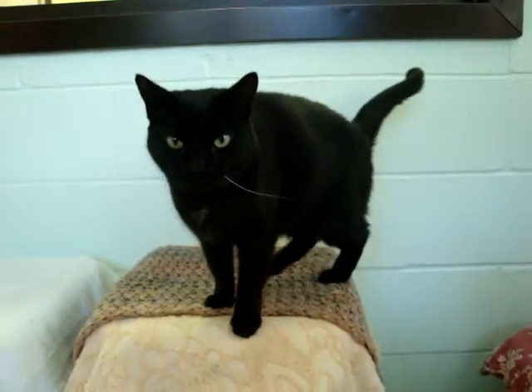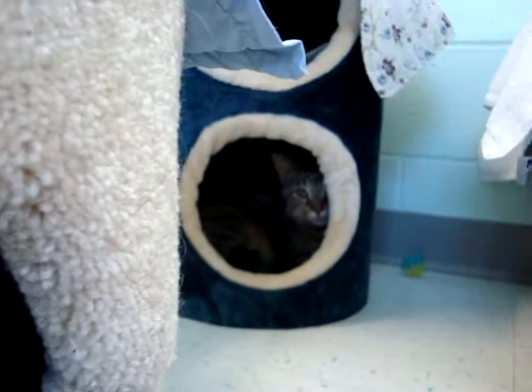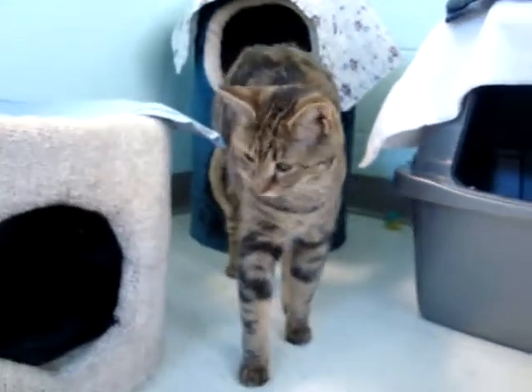The kitties here love to have visitors, so if you're interested in adopting, we'd be more than happy to have you come and spend some time with our kitties in the community room. As you can see, they're always up for a lap to sit in. Come by and check them out.